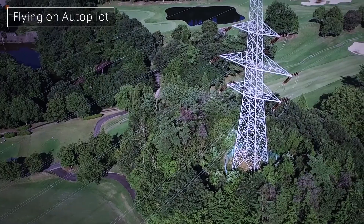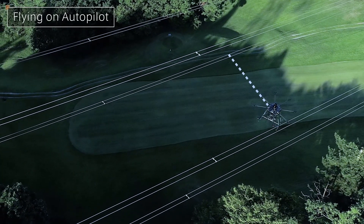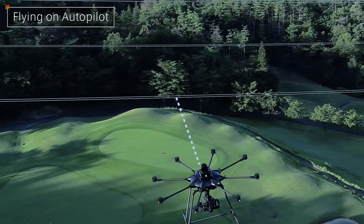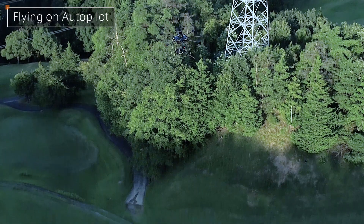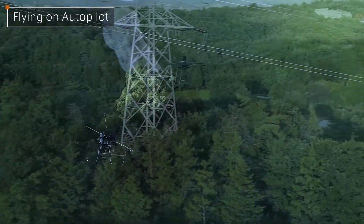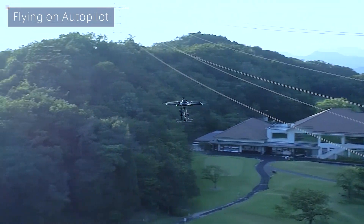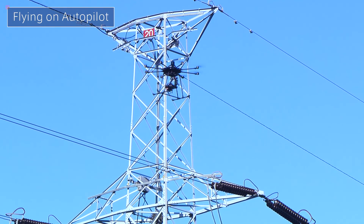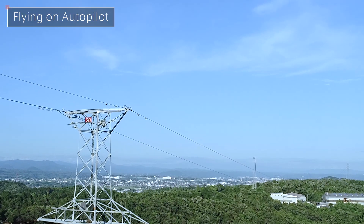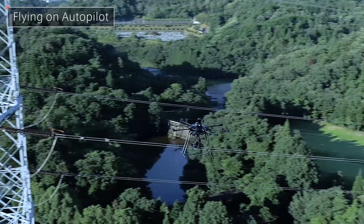ProDrone's original autopilot system enables the PD-8 AWHR to fly along a predetermined course automatically. With superior image recognition technology, it can also move in a vertically curved flight path, maintaining a parallel position with electric wires as they sink and rise between towers. This ensures that every inch of the wires is monitored with precision. The drone also records the exact position of each image taken, enabling any points requiring maintenance to be located afterwards with ease. ProDrone helps to create a safe and comfortable environment in which to work, while also providing logistic support to the lives of many people.